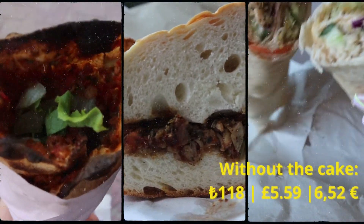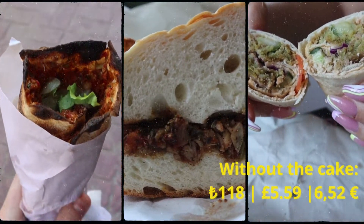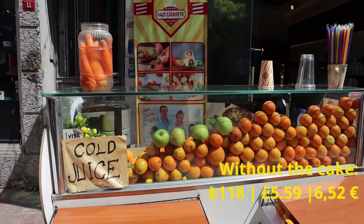The cake itself was quite expensive compared to the rest of the food. But if you stick to just the main food and the juices, it would have been around £5, which is about £2.50 each — really good and affordable. So you can easily go out in Istanbul and get some kind of street food and pay about £5 for two, which is great.